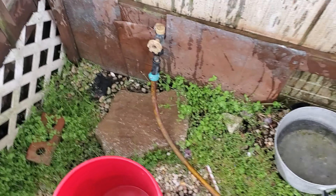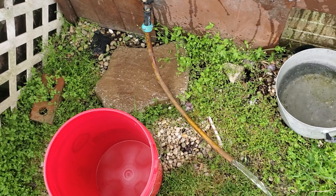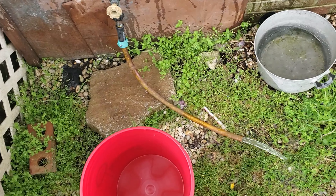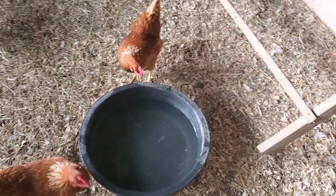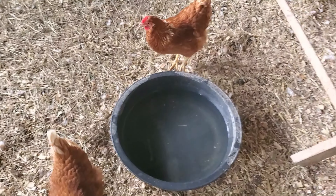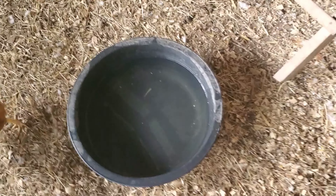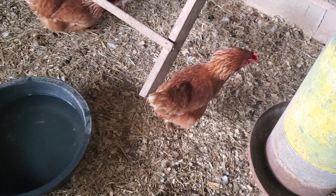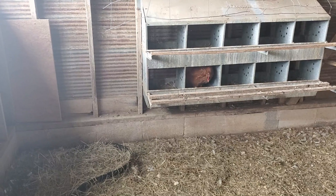I have a five-gallon bucket here — I'm gonna go ahead and fill it up and take all the chickens some fresh water. I've carried the five-gallon bucket up from the water spigot to the chicken lot, filled this bucket and another bucket, and they're happy now.